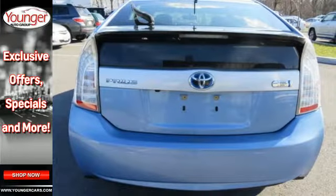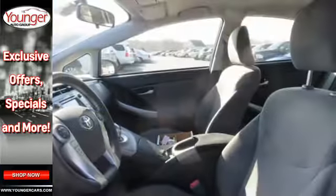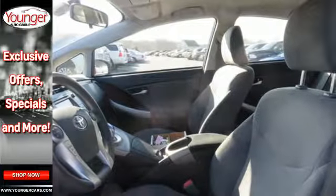Comfort and convenience come standard with push-button start, a pre-collision system and a backup camera, as well as the added protection of multiple airbags and impact beams.